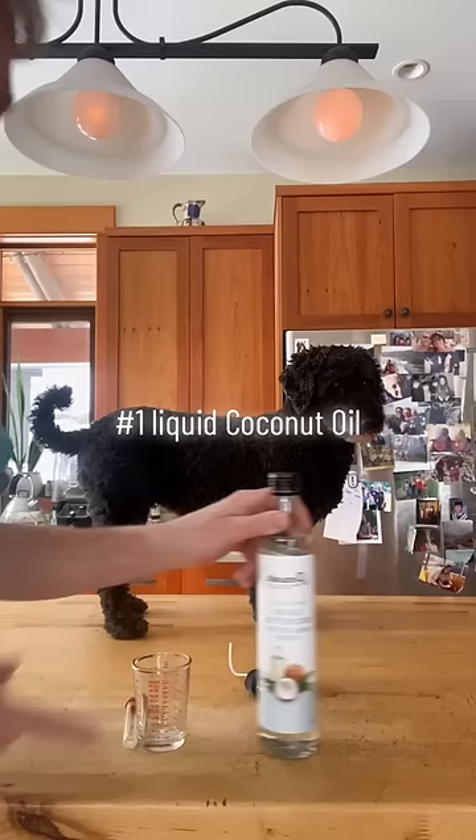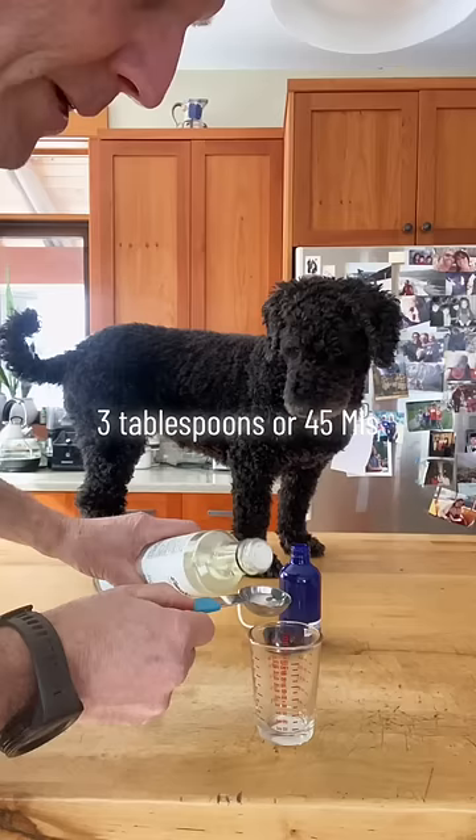Liquid coconut oil. It's been studied and shown to be effective as a natural repellent. Use 3 tablespoons, or 45 mils.